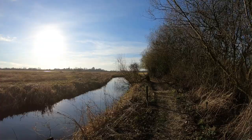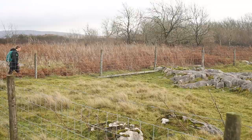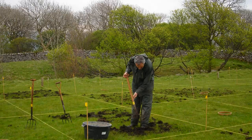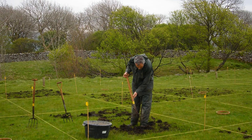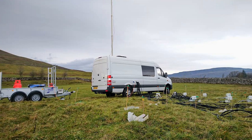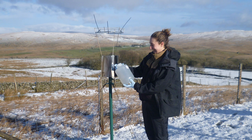National Nature Reserves are outdoor laboratories, areas where people can conduct research and monitoring to answer important questions. At Ingleborough, Natural England staff and volunteers work with universities and research organisations. Together, they collect valuable data on vegetation, soils, air and water quality that is analysed to understand the effects of climate change.